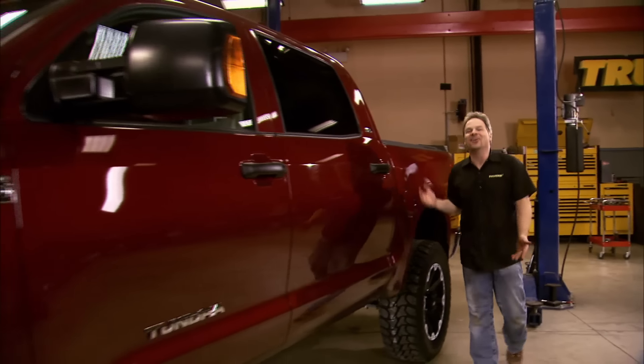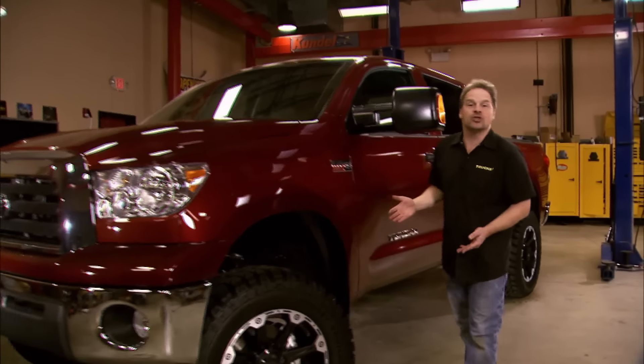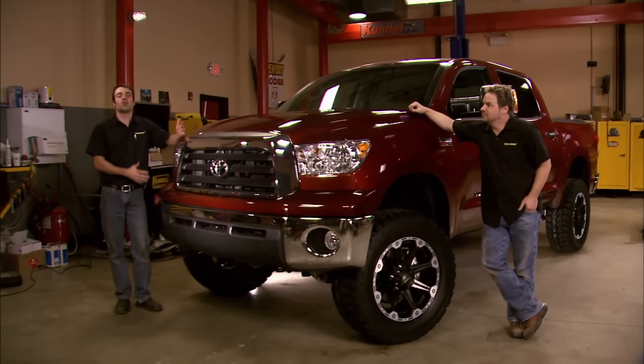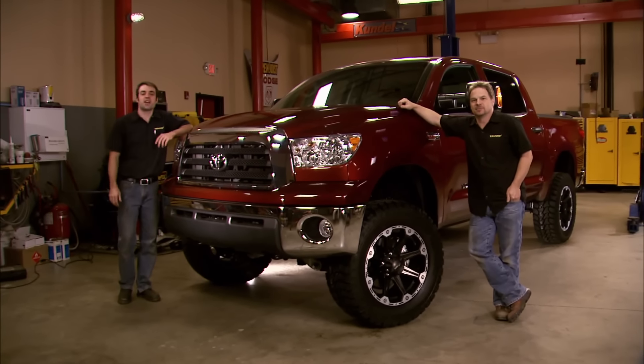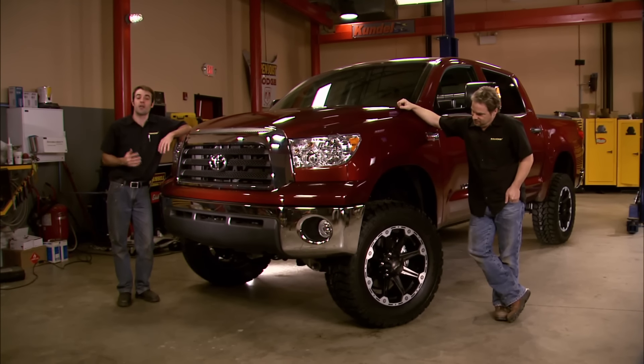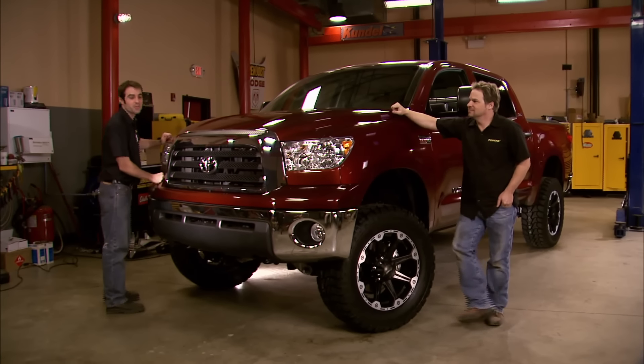There you go — a relatively easy-to-install lift, 20-inch wheels, and 35-inch tires make an already good-looking full-size Toyota Tundra look even better. On a truck this huge, bigger tires and wheels are almost a requirement. What you end up with is a tough, good-looking truck that's still usable and sets you apart from the crowd.